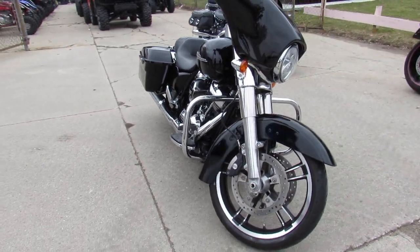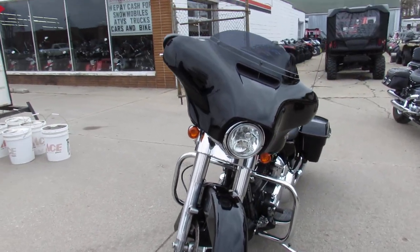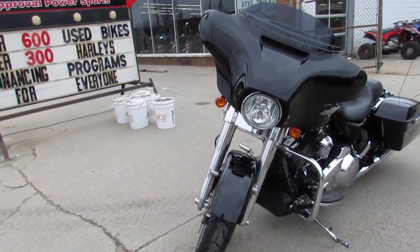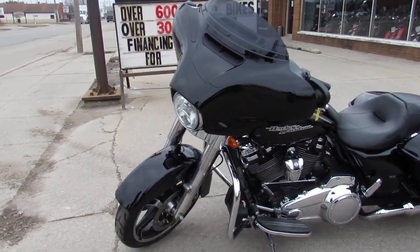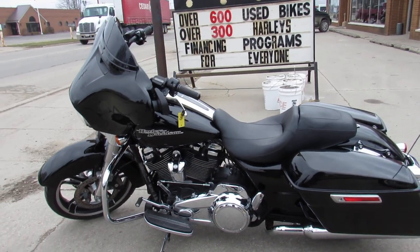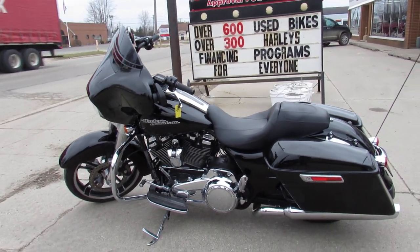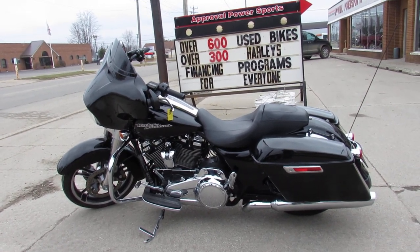We have financing programs for everybody. We have lease programs. We have deliveries, so we can deliver it from our store to your door. If you want a ride, we'll make it real easy for you. Give us a call at 888-RIDE-990. Thanks for taking a second to check out this Street Glide.